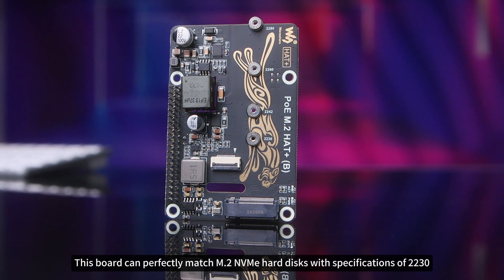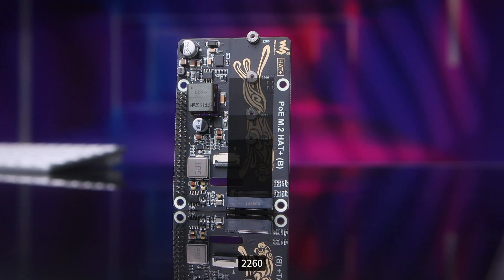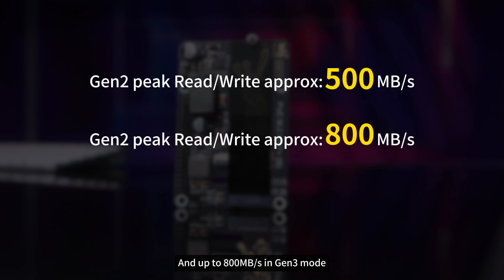This board can perfectly match M.2 NVMe hard disks with specifications of 2230, 2242, 2260, and 2280. The read and write peak rates can reach up to 500 megabytes per second in Gen 2 mode and up to 800 megabytes per second in Gen 3 mode.